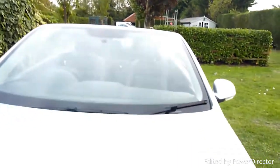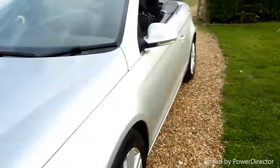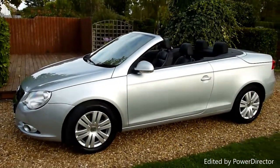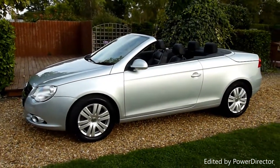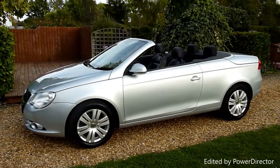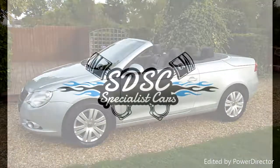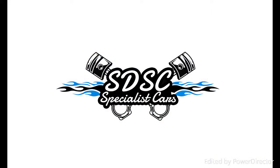And there we have it — that's our video review of our 2007 Volkswagen EOS convertible. Should you have any more questions, please give me a call. My name is Stuart and our website is www.sdsc.co.uk. Many thanks for watching, and we'll see you next time.